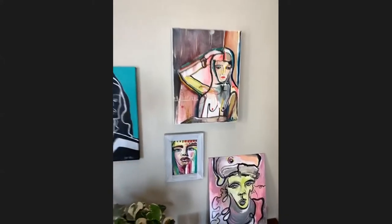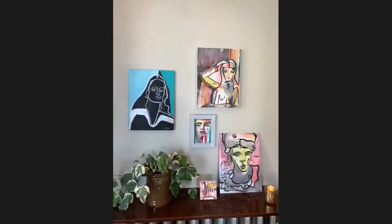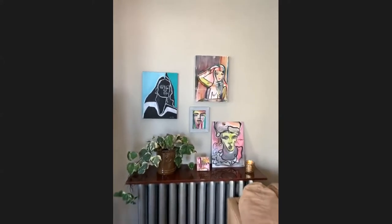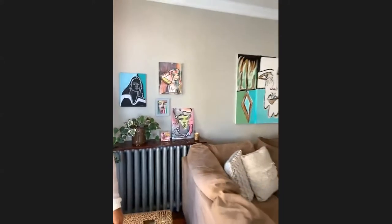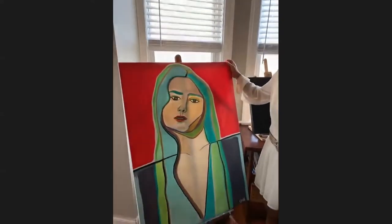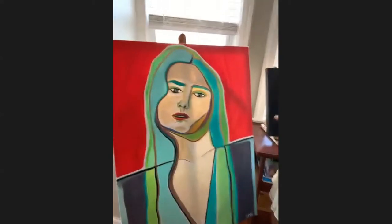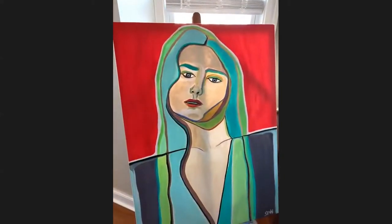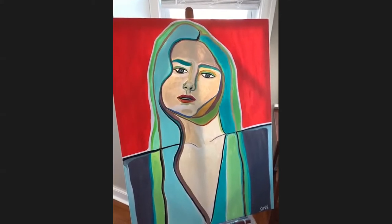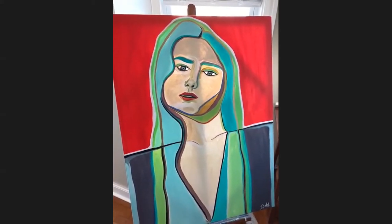And then we have these two little guys, which are older pieces as well. Now we're going to make our way over here. This is the only painting that is not for sale. This was a gift to my mom last year for Christmas. I love her expression — she's just kind of looking at you as you're looking at her. And I titled her Lady in Red.